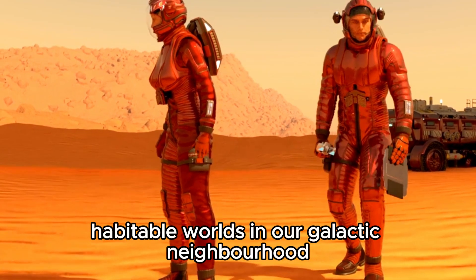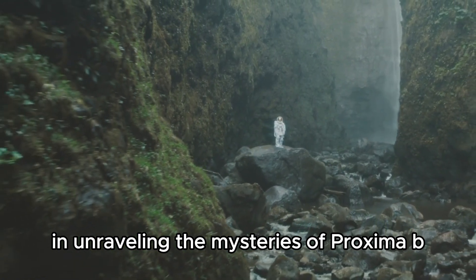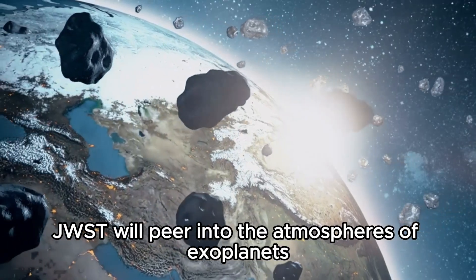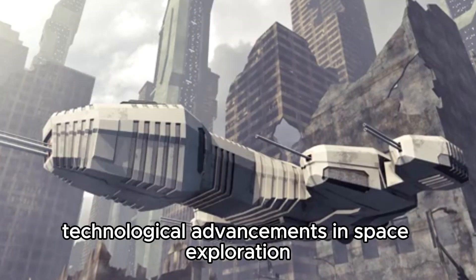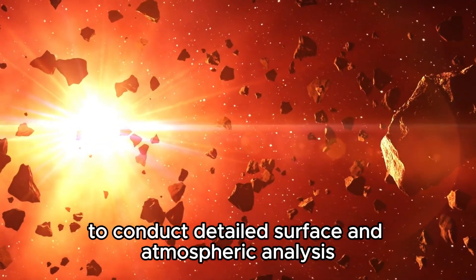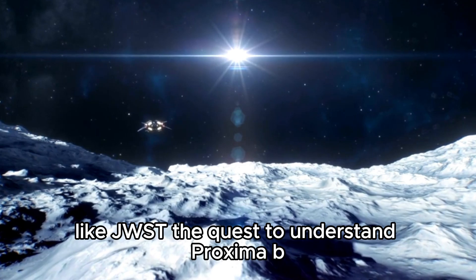The James Webb Space Telescope, slated to be one of the most powerful telescopes ever launched, is expected to play a crucial role in unraveling the mysteries of Proxima b and other exoplanets. Equipped with advanced instruments capable of detecting faint signals from distant planets, JWST will peer into the atmospheres of exoplanets, searching for chemical fingerprints that could indicate life-supporting conditions. Future missions may also include sending robotic probes to Proxima b to conduct detailed surface and atmospheric analysis, complementing data gathered from telescopes like JWST.